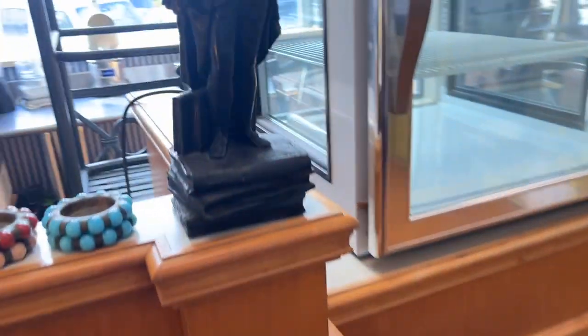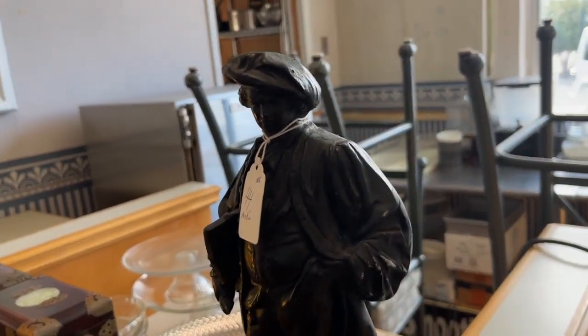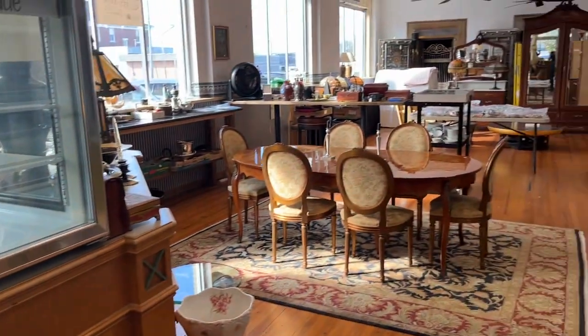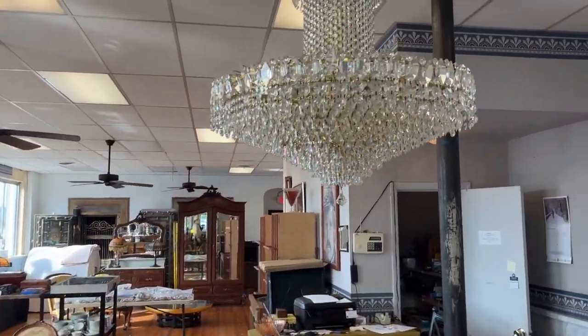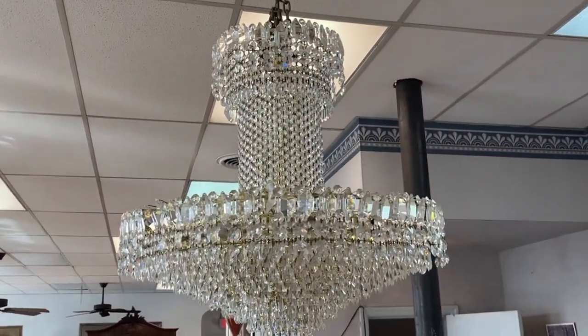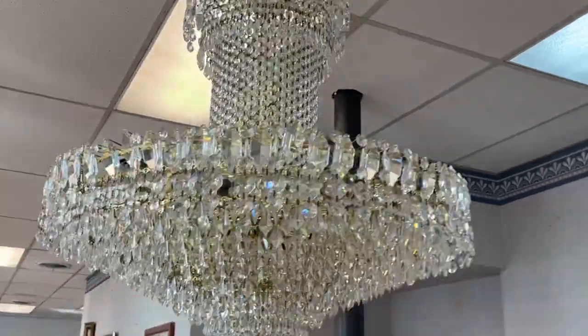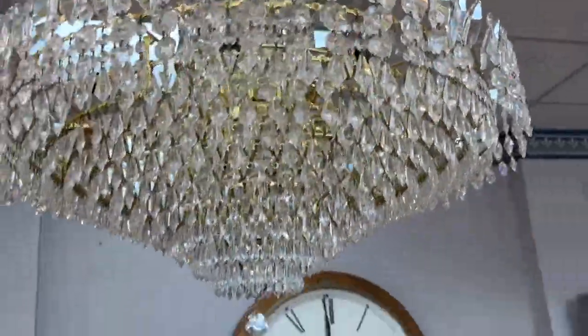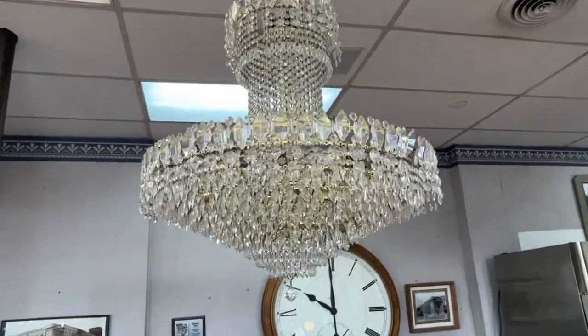Let me go back to this Austin. It's got the Austin mark. I'm going to show you a great chandelier. This is one nice, nice chandelier.